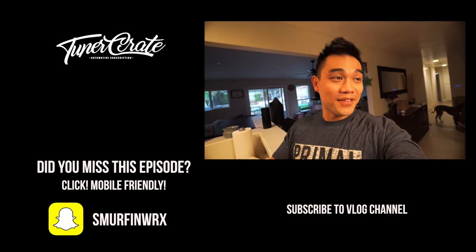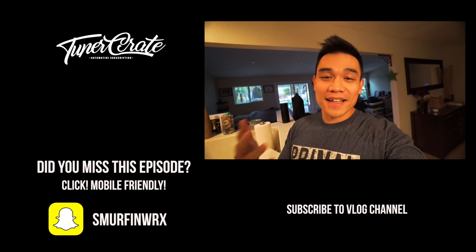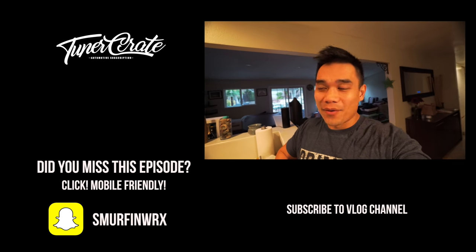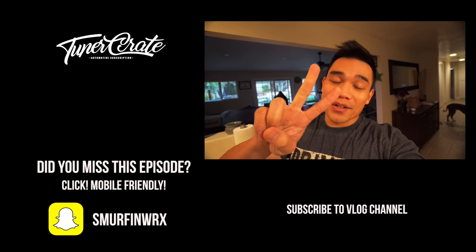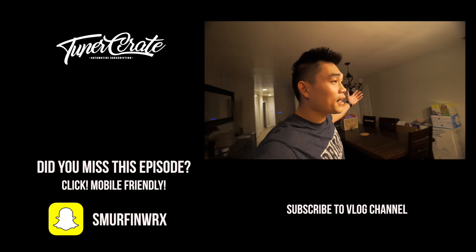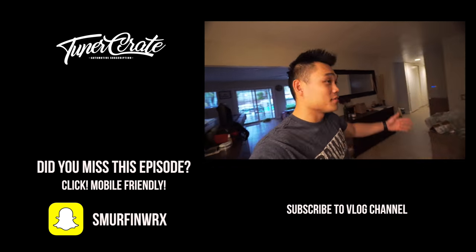If you guys want me to say something random at the end, leave it in the comments below and I'll see if I can put it in the video. Also, we're gonna have two more videos on this Genesis — it'll be pretty cool, so stay tuned. Thanks for watching guys — I guess I love walruses too. Okay, bye!